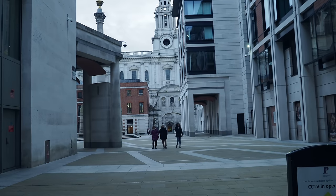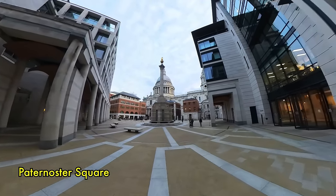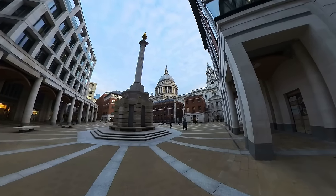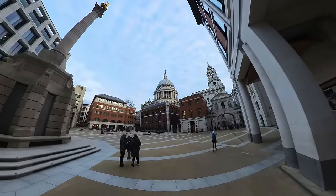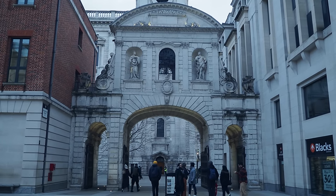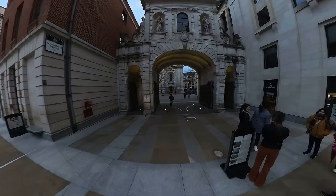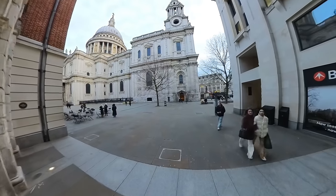We might find someone from the Museum of London in the comments saying things have changed. It's great walking across Paternoster Square — I'm on a private estate now, CCTV everywhere. They've got the London Stock Exchange here and they get a little bit twitchy.